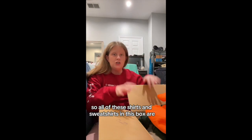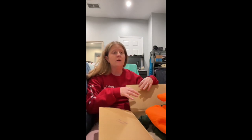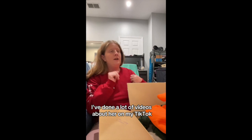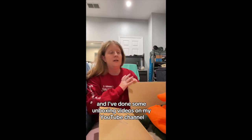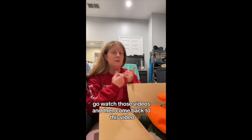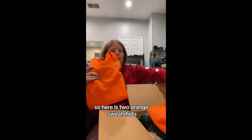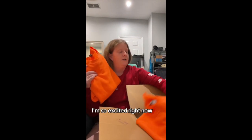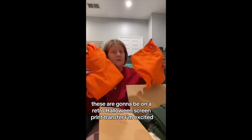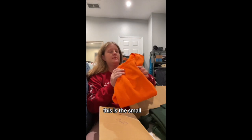All of these shirts and sweatshirts in this box are going on really cute screen print transfers that I got from Tease Me Boutique. I've done a lot of videos about her on my TikTok and some unboxing videos on my YouTube channel, so if you're confused, go watch those and come back. So here are two orange sweatshirts — I'm so excited. These are going to be on a retro Halloween screen print transfer.